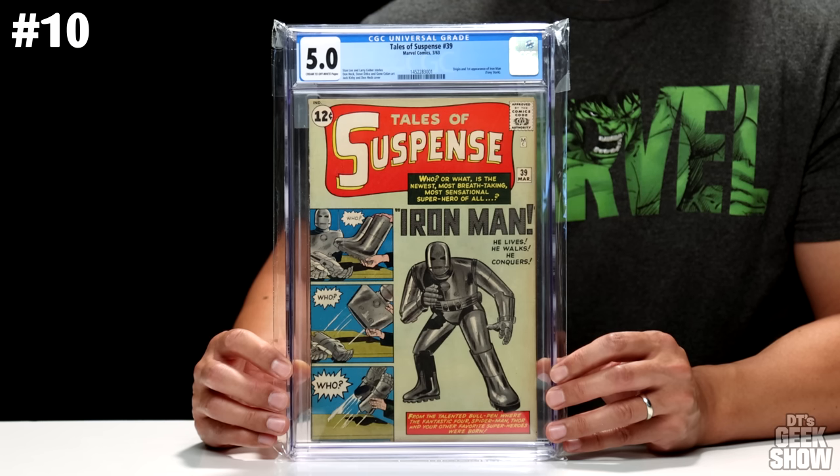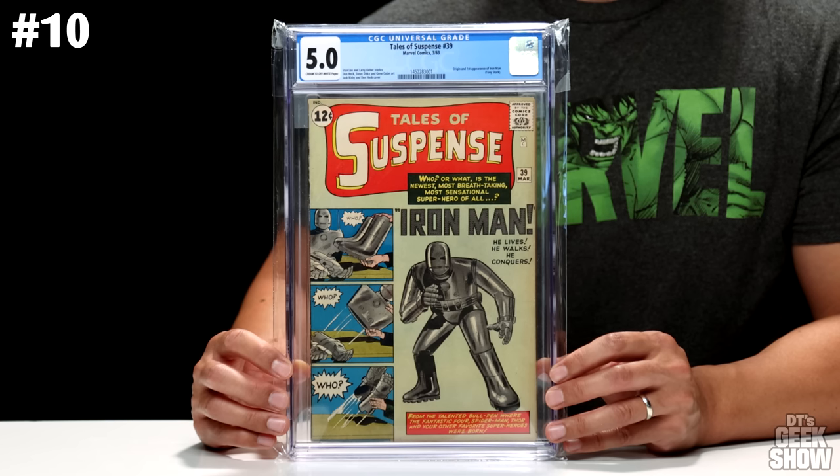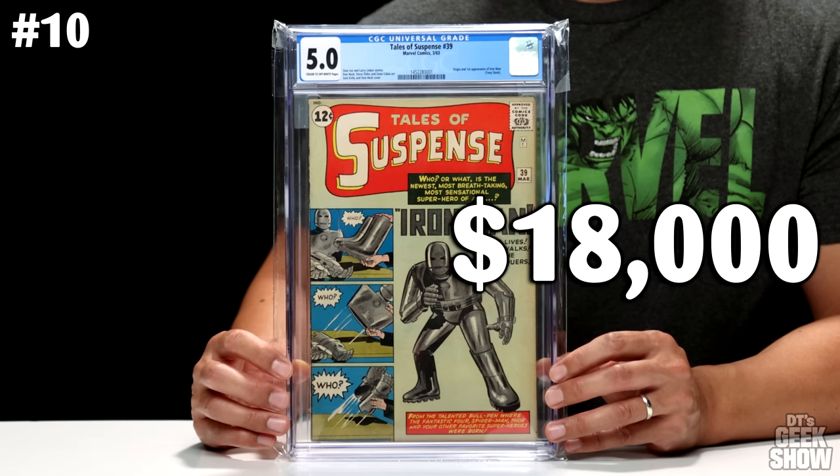Just like that, we are at our top 10, so get your popcorn ready. Coming in at number 10, we have Tales of Suspense number 39, featuring the first appearance of Iron Man. Came out in March of 1963. We've got this iconic cover of Iron Man in the Mark I — definitely not like the Iron Man we're used to seeing today. There are a few pressable defects I might be able to press out for a higher grade. This one came in at a 5.0 with cream to off-white pages, currently valued at $18,000.